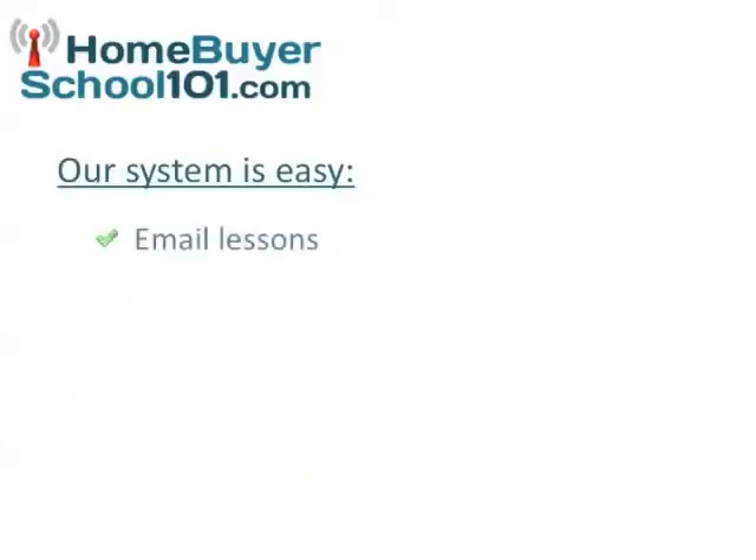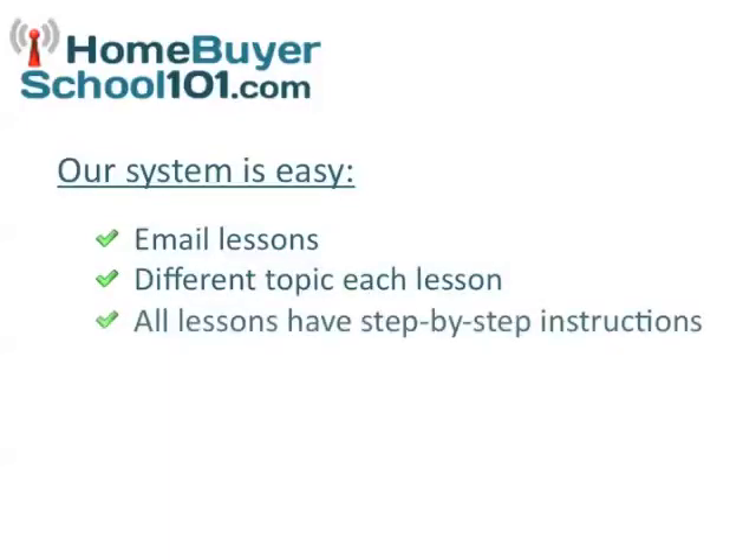We will deliver a different email lesson directly to your inbox. All of these emails contain different lessons with step-by-step instructions to complete a specific goal, along with interactive activities that will put these lessons straight to work.